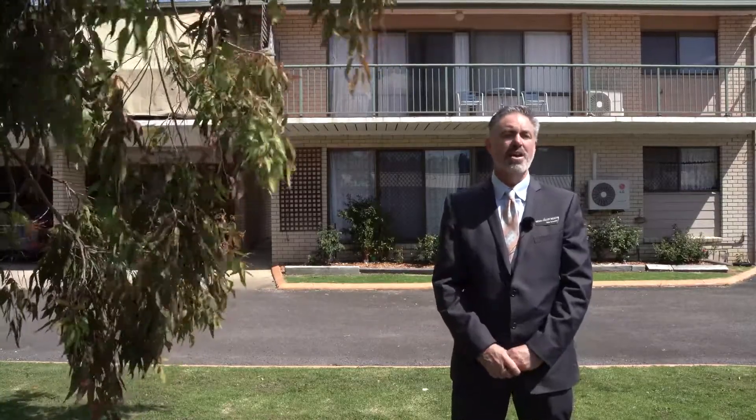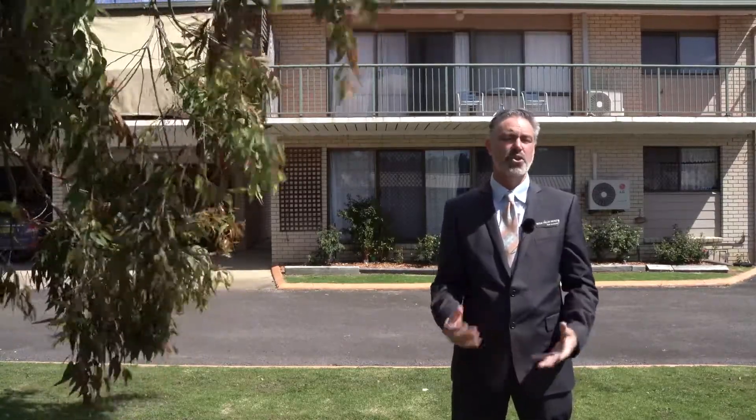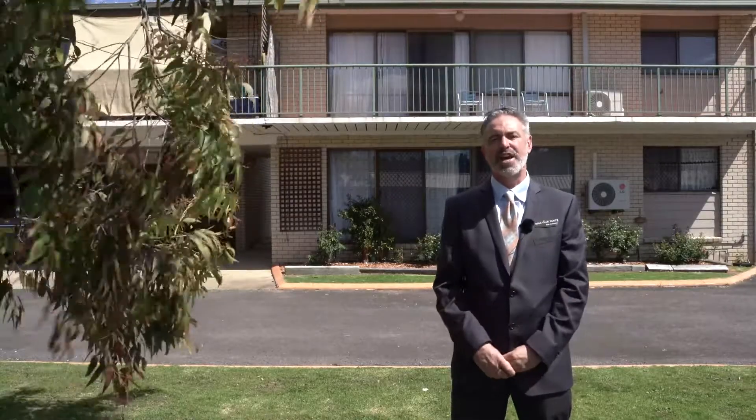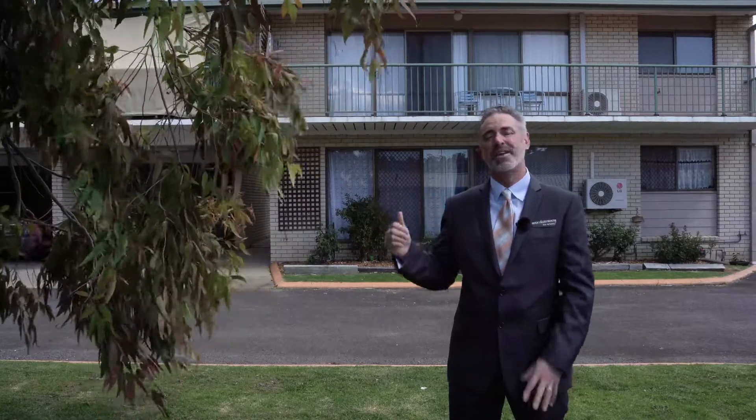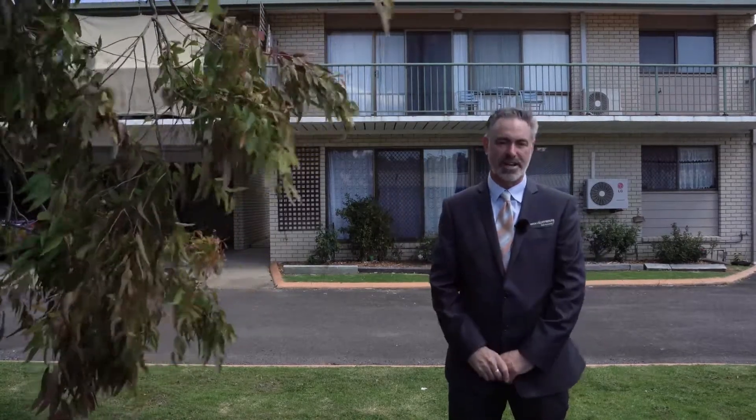Currently rented for $320 a week and the average for this area for a unit like this is now $350 to $380. A great tenant occupies the property with a lease till the end of February — she's fantastic and she'd love to stay. The complex is very neat and the location, as mentioned, is close to town but you're out of the rush when it comes to the holiday season.